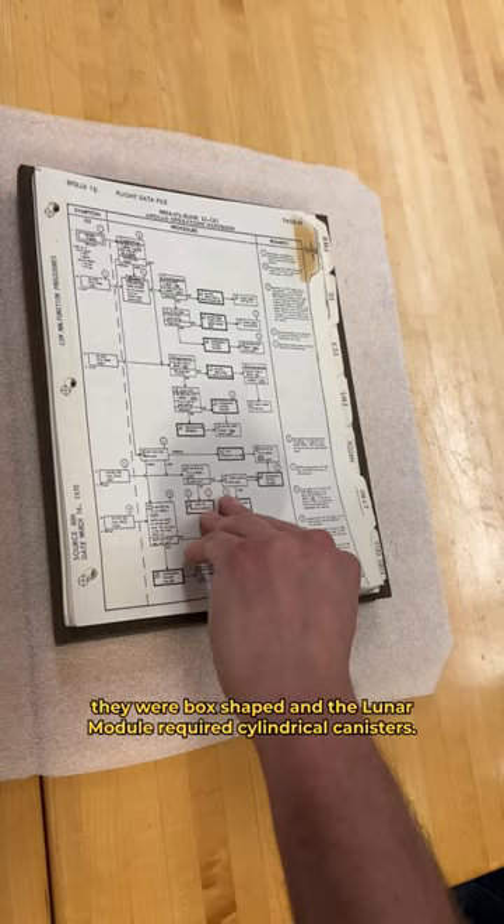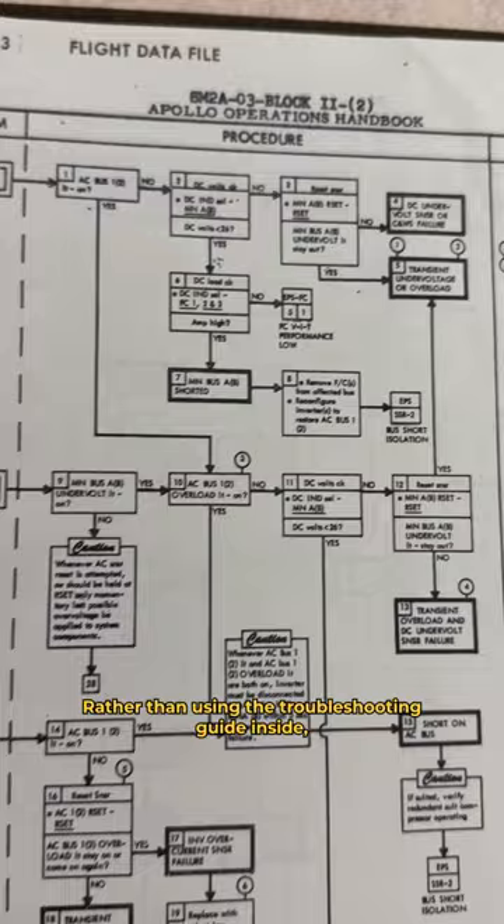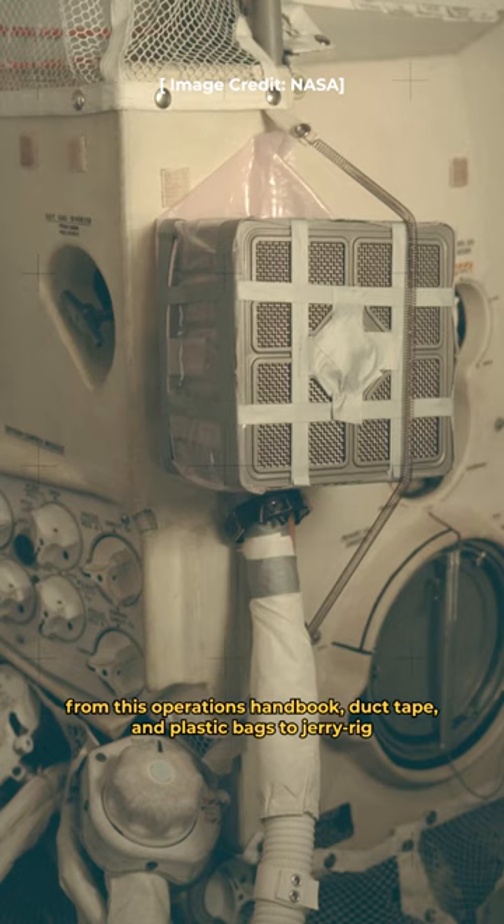The crew discovered a solution that would use this operations handbook for an alternative purpose. Rather than using the troubleshooting guide inside, they used the plastic cover from this operations handbook, duct tape, and plastic bags to jerry-rig the command module canisters to fit and sustain the environment in the lunar module, effectively saving their lives.